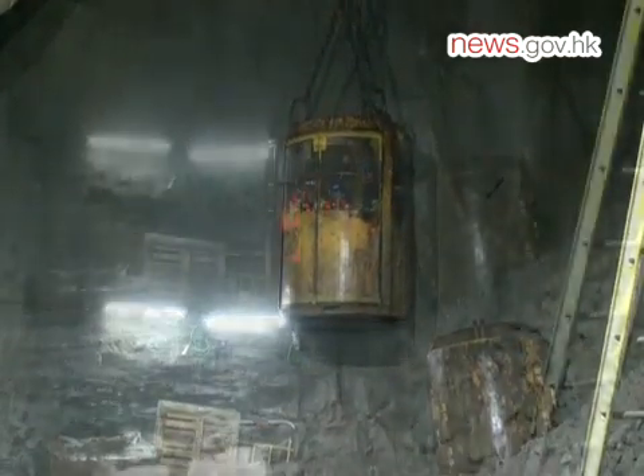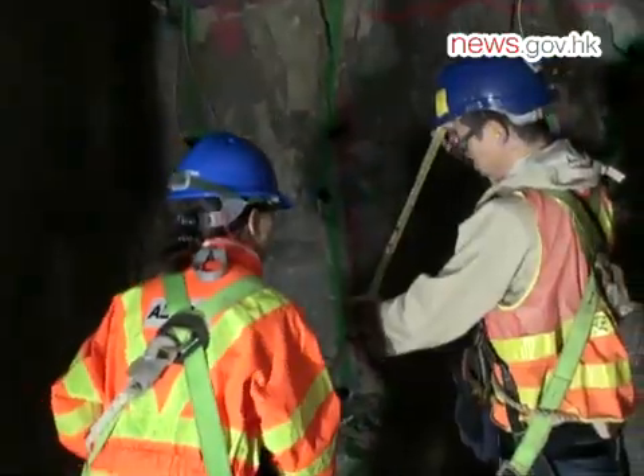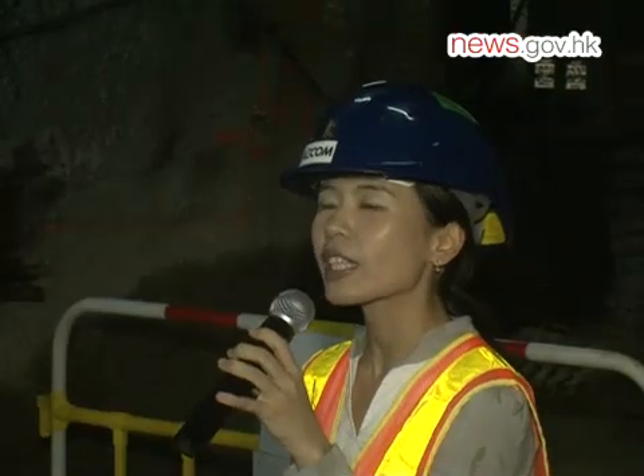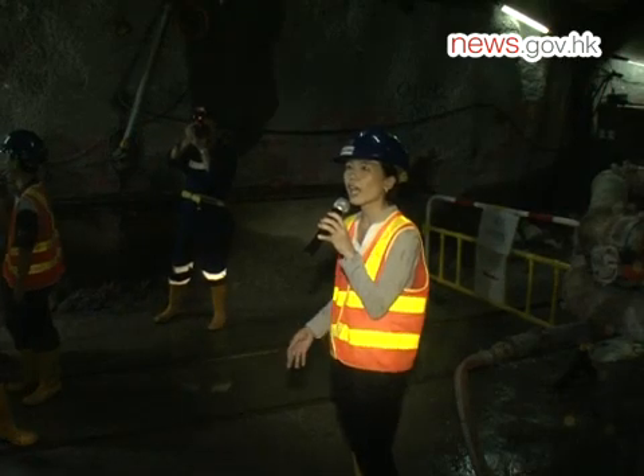This is the deepest construction site in Hong Kong, 160 meters below sea level. It is also the daily workplace of Edith Sia, a blasting competent supervisor in the Drainage Services Department. She is responsible for the deepest sewage tunnel project in Hong Kong.